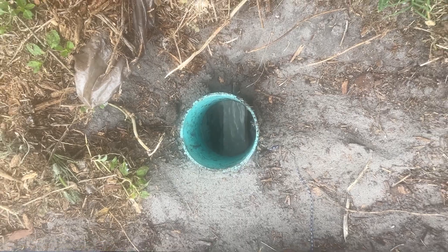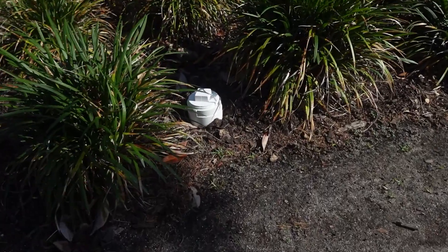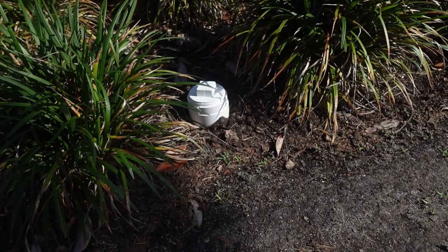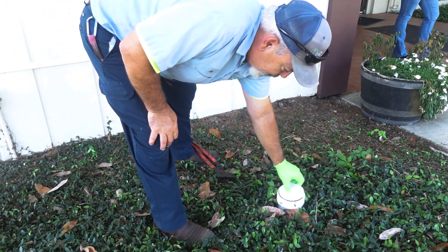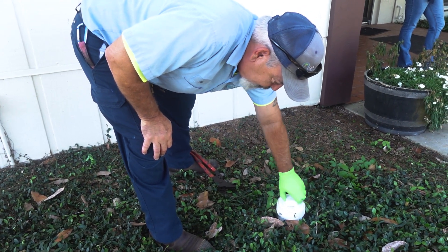It's critical because these caps prevent rainwater from entering our sewer system, which can overload it and lead to backups. Keeping the cap in place also stops debris and small animals from entering the sewer lines, which can cause blockages and backups in homes.